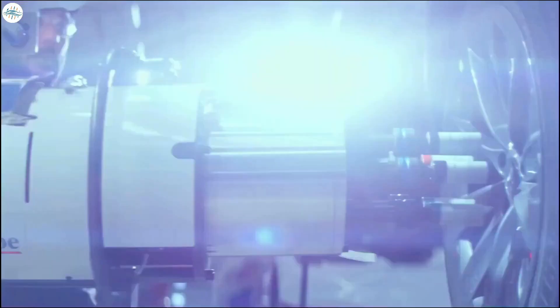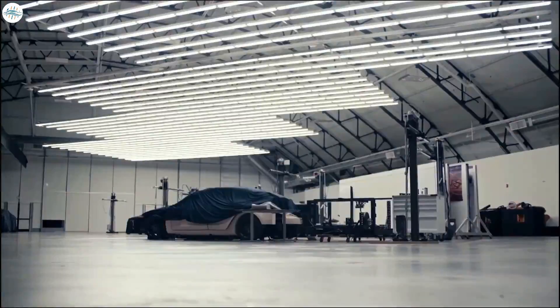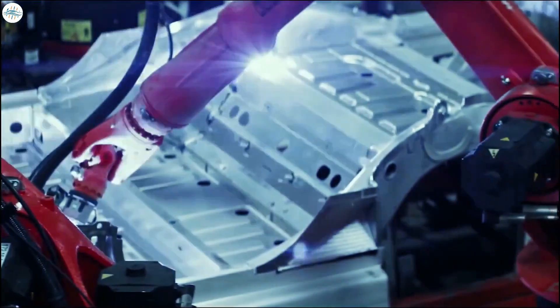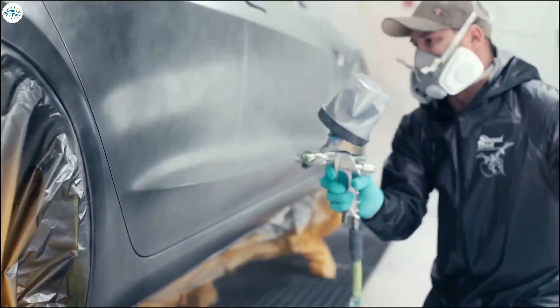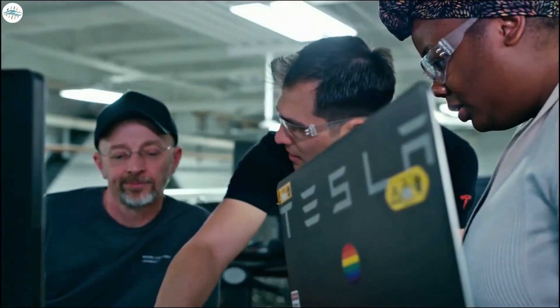After the Teslas receive their wheels and tires, they roll off the assembly line. Designing one of the most advanced and efficient automotive factories in the world is insanely difficult. And now Tesla is replicating it in its factories in Berlin and Shanghai, inevitably helping to bring an end to fossil fuel vehicles. The world is certainly moving in that direction.